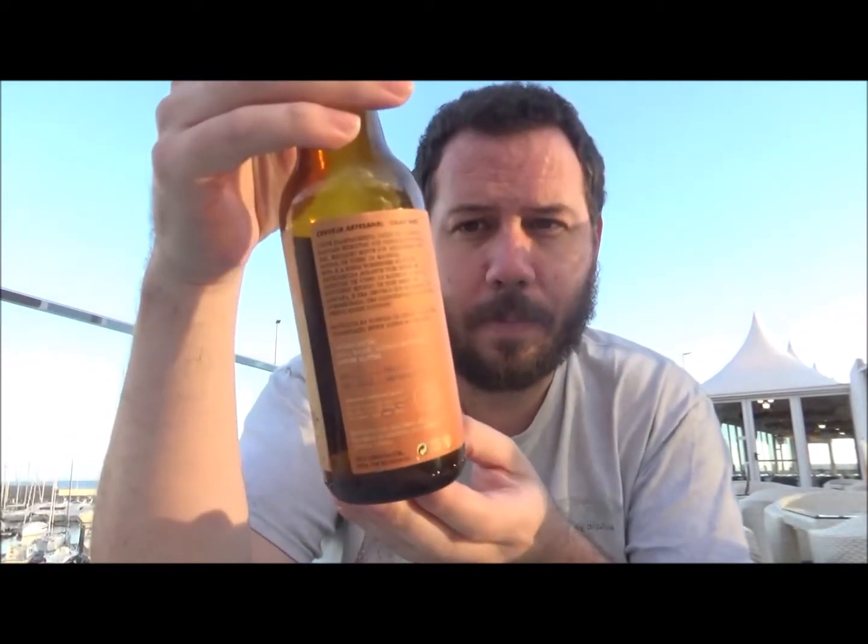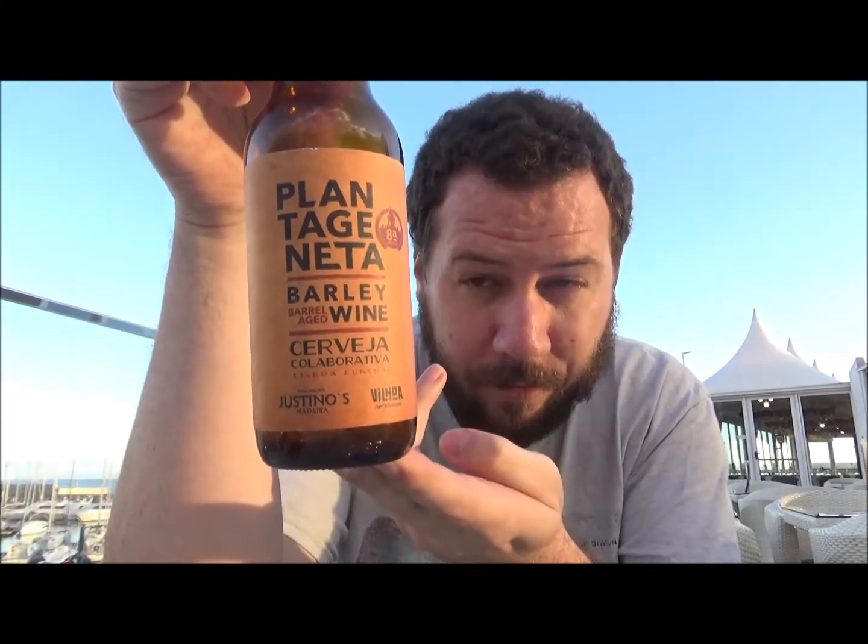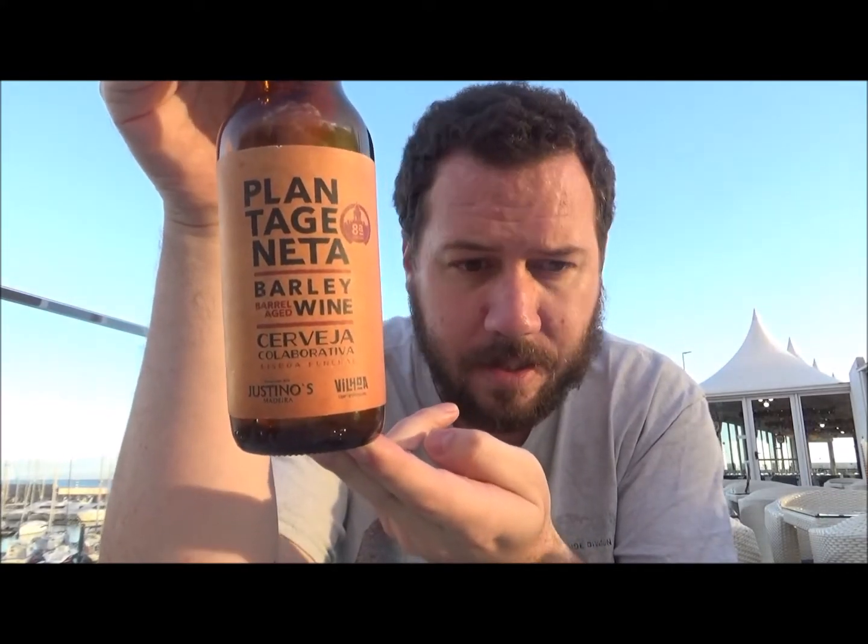Hello, thanks for joining me for another review. Today we've got a beer from Oitava Colina and this is their Plantageneta barrel aged barley wine. It's coming in at 11.5% ABV and 75 IBUs.